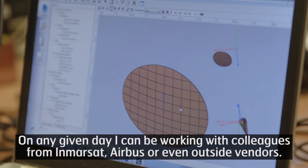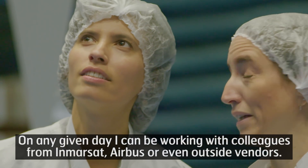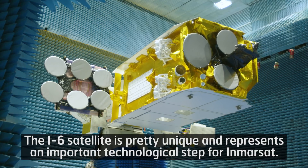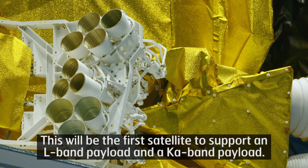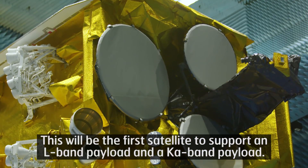On any given day, I can be working with colleagues from Immersat, Airbus, or even outside vendors. The I6 satellite is pretty unique and represents an important technological step for Immersat. This will be the first satellite to support an L-band payload and a KA-band payload.